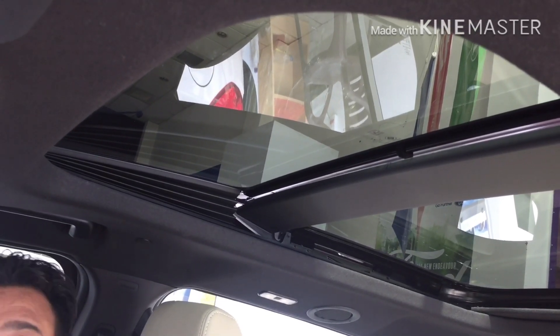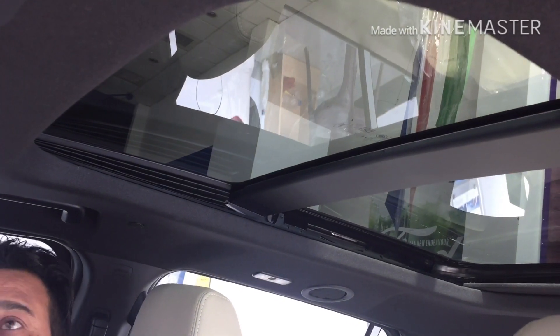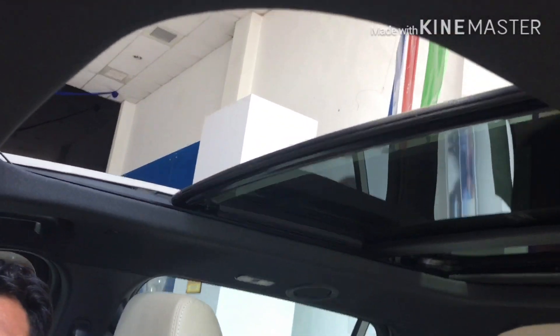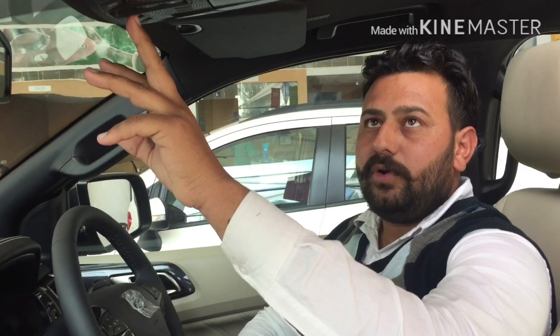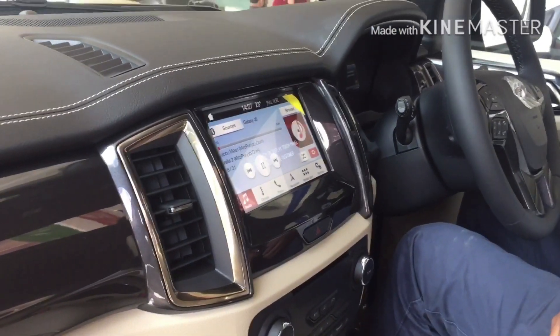Is it soundproof? Yes, soundproof. This model is priced at 38 lakh. It's the on-road price. There are four AC vents on the roof. There are four AC vents in total. The touchscreen is 8 inches.